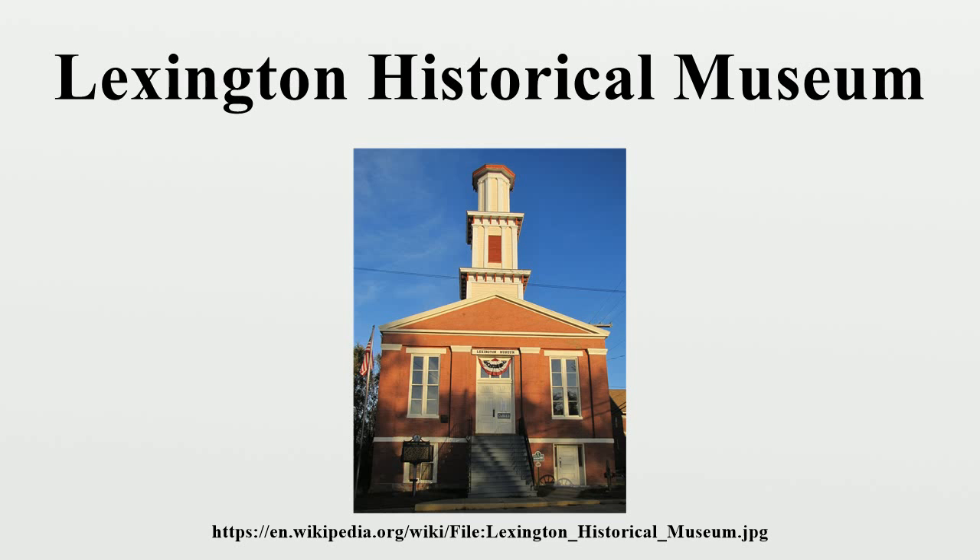The museum is located in downtown Lexington, where there are over 100 pre-Civil War buildings. The city has more pre-Civil War homes and buildings than any other community in Missouri. The battlefield where the Battle of Lexington of the American Civil War took place is at this location.